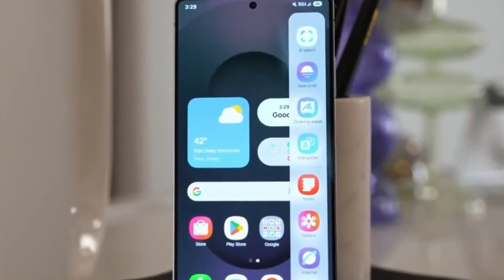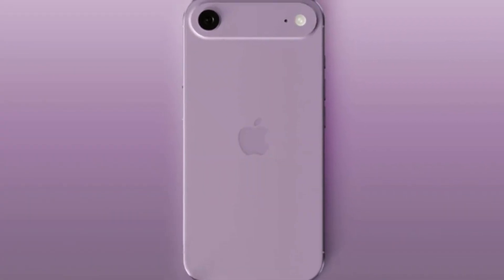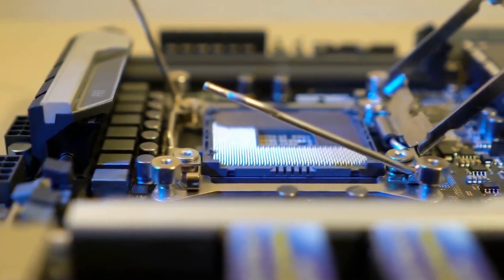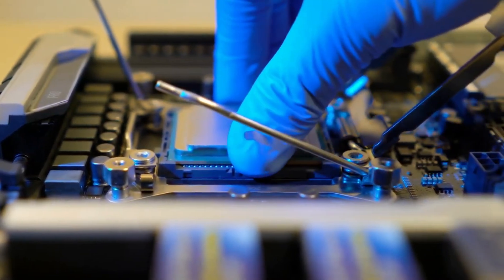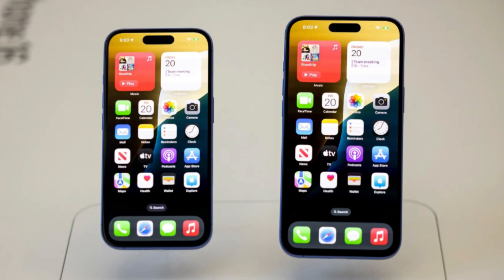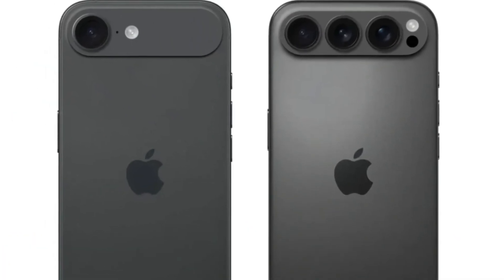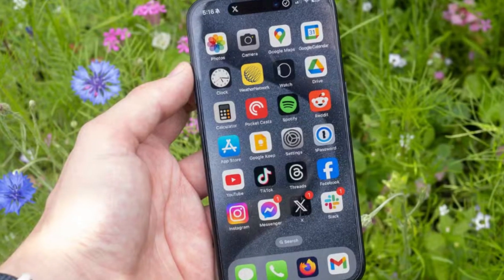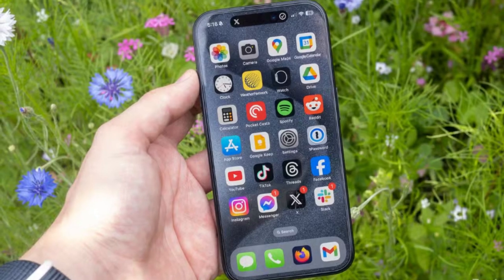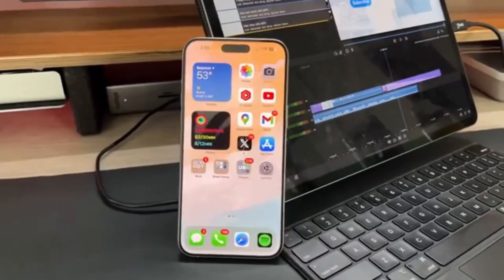That effort is finally starting to pay off. The iPhone 16e is the first model to include Apple's own modem chip, called the Apple C1. It may not yet match Qualcomm's performance, especially in terms of speed and power efficiency, but it works well enough for Apple to use it in a real product. That's a big step. And with the base model iPhone 17 and the upcoming iPhone 17 Air also expected to feature the C1 modem, it's clear that Apple is serious about moving away from Qualcomm. Eventually, it looks like all iPhones will be powered entirely by Apple-made components.